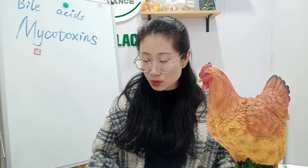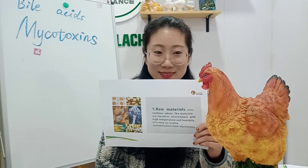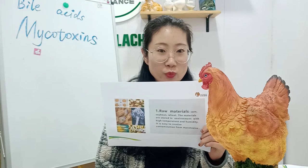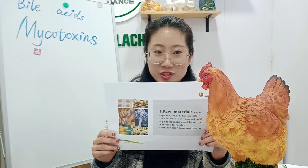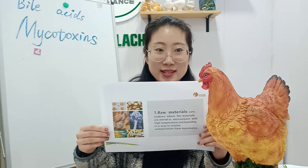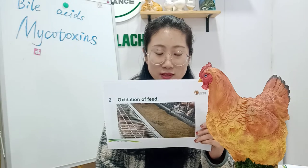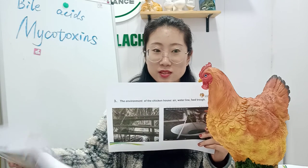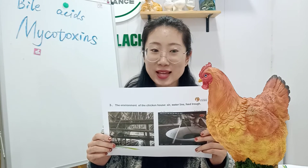Why are mycotoxins produced during farming? There are three points. The first one: raw materials such as corn, sorghum, wheat, and so on — feeds in dirty environments with high temperature and humidity are easy to receive contamination from mycotoxins. The second one: oxidation of feed — there is a lot of oxygen in the air which will oxidize the feed. The third one: chicken house environment, such as air, water line, and feed contact.